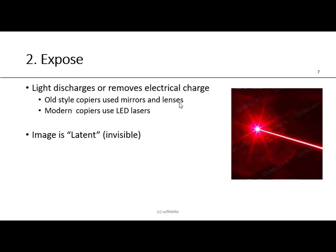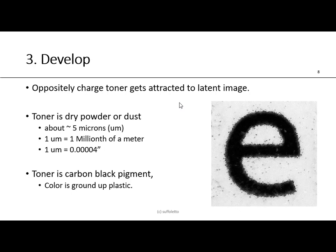The second step is called expose, often called writing. Light discharges or removes the electrical charge. In older photocopiers, mirrors and lenses were used. Today, modern copiers use LED light-emitting diode lasers. The image is latent — invisible — just like a photographic image when you click the shutter on film; that image is latent until you develop it. So the next step, of course, is development.